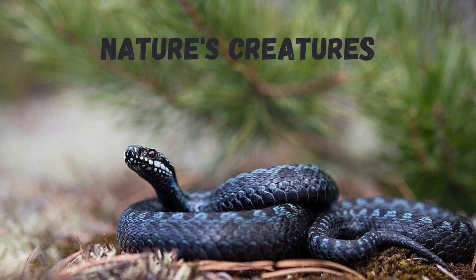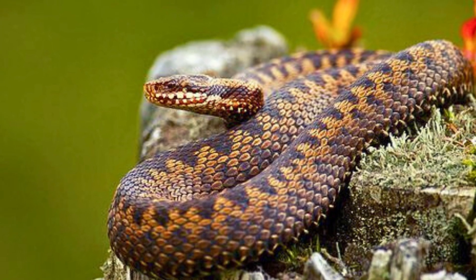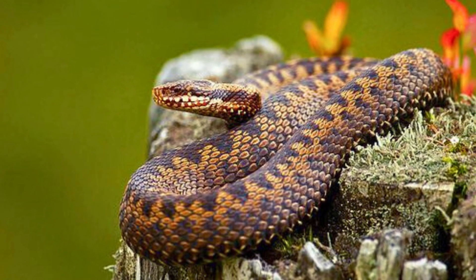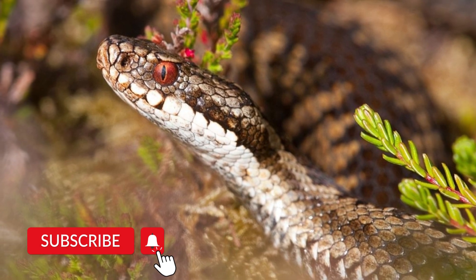Hello everyone, this is Jacqueline and welcome to my channel Nature's Creature. Today's video is about the European Adder. But before starting, don't forget to subscribe to the channel and press the bell icon for more updates.